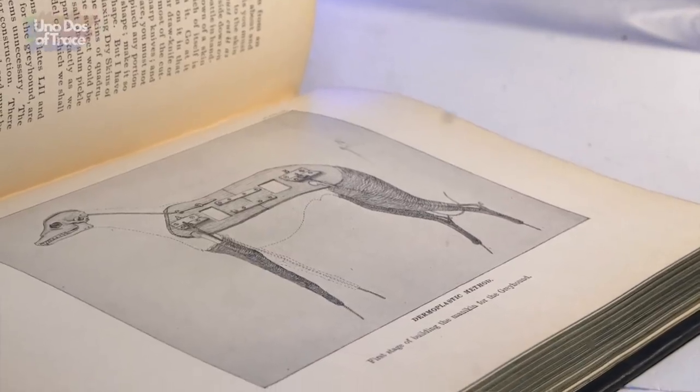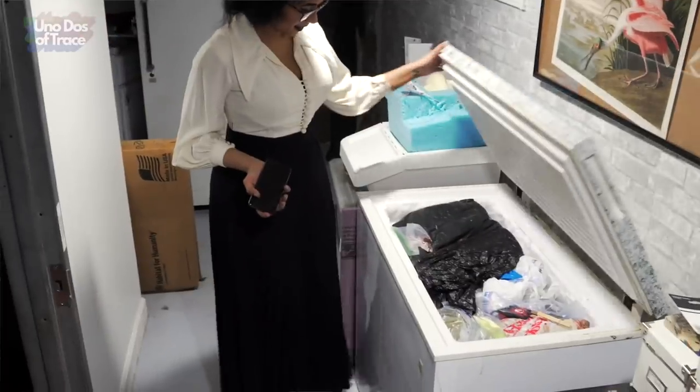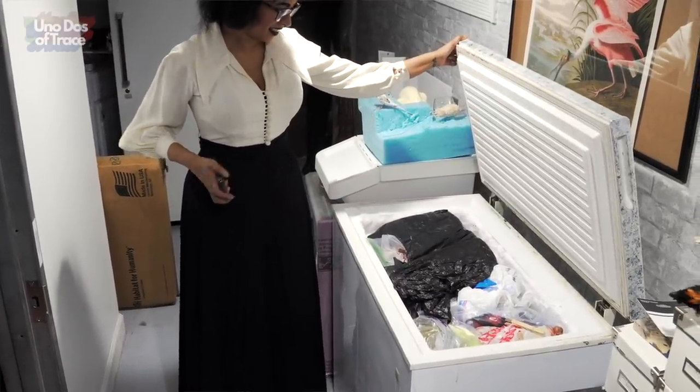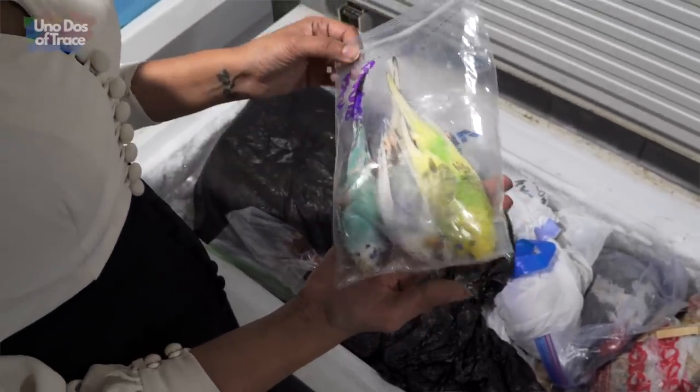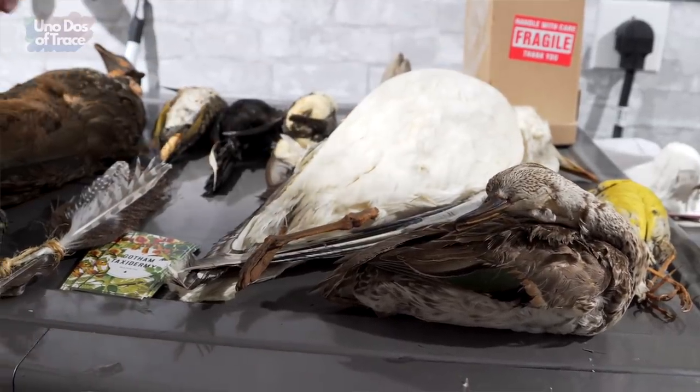Divya's job is to take raw animals — with the bones and the guts and everything — and turn that into either a study skin or a mount. She's the first person I've ever met who gets roadkill in the mail and is cool with it. When she receives a specimen, it's usually whole and frozen. If it's not frozen, she'll freeze it for a week or two — mainly to kill any bugs or parasites on it. Freezing doesn't kill everything, but it gets it safe. Then the skin is removed from the specimen and cleaned. All the material that could cause decay is removed — the fat, all that viscera, all that gooey stuff.